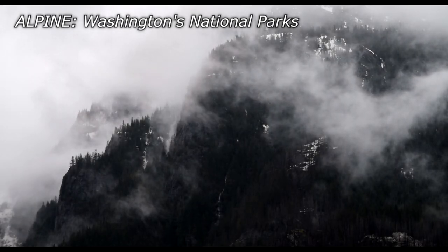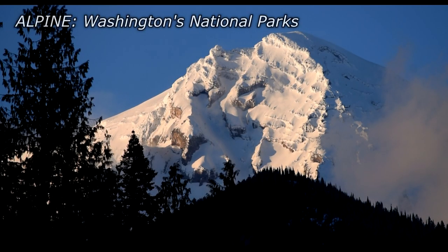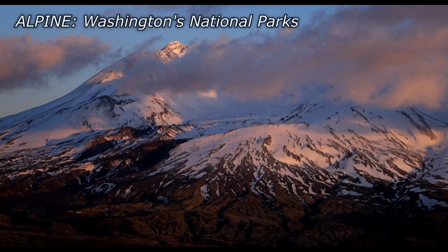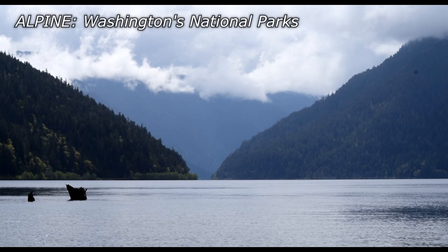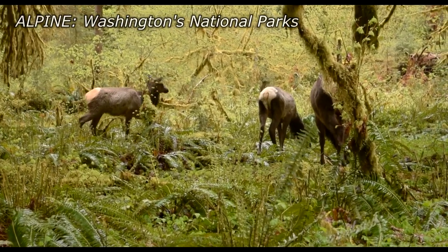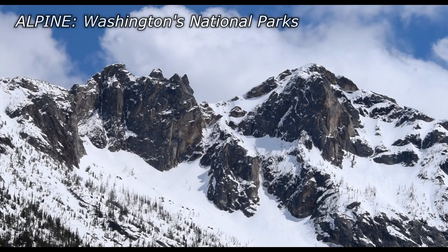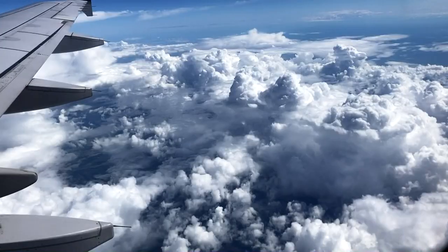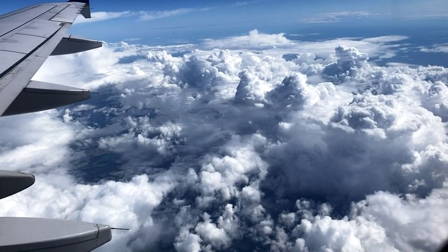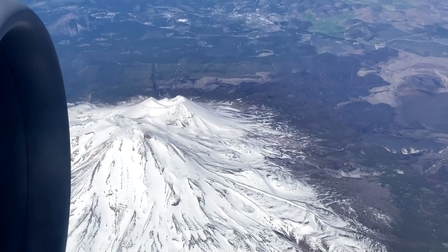A few months ago I uploaded Alpine, a cinematic short film of scenery from Washington's National Parks, which despite this being a storm chasing channel is probably the best thing I've ever made. That film was shot during a family vacation to Washington, which was an incredible opportunity that I'll be thinking back to for the rest of my life. What made that trip even better was the chance to stop at Rocky Mountain National Park in Colorado on the way there, a result of our transfer flight to Seattle being pushed back a day due to the post-COVID nightmare that is air travel — so call it a happy accident.